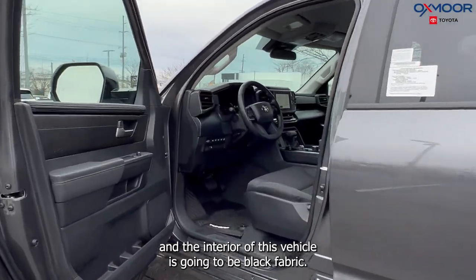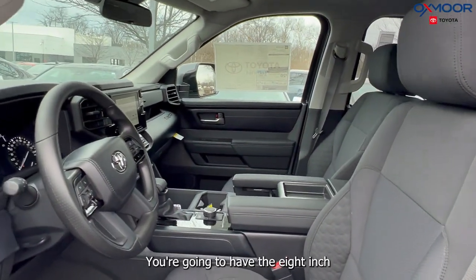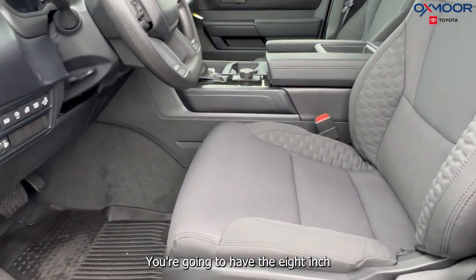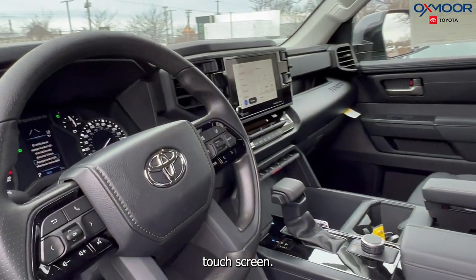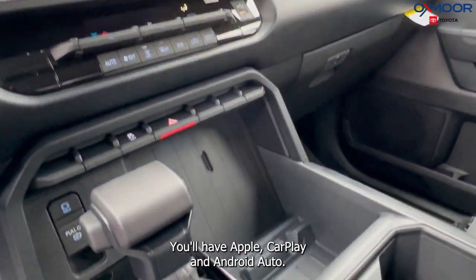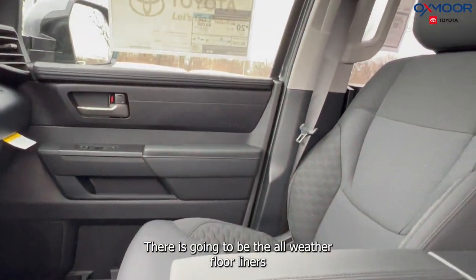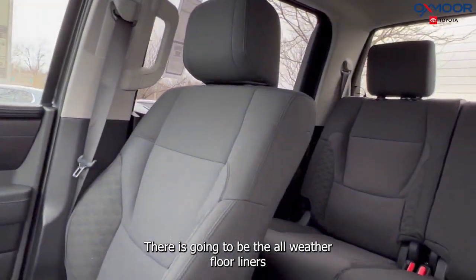The interior of this vehicle is going to be black fabric. You're going to have the eight-inch touchscreen, nine speakers, Apple CarPlay and Android Auto, and there are also all-weather floor liners.